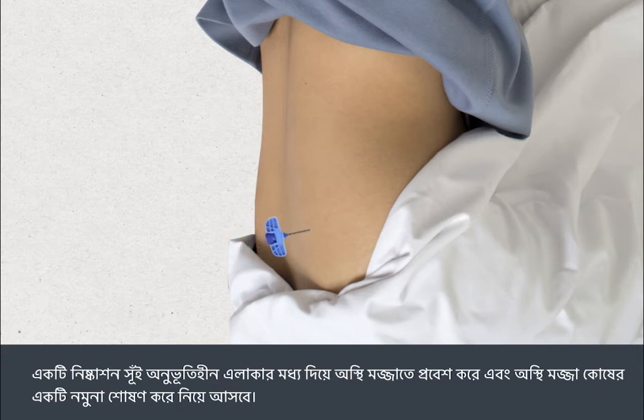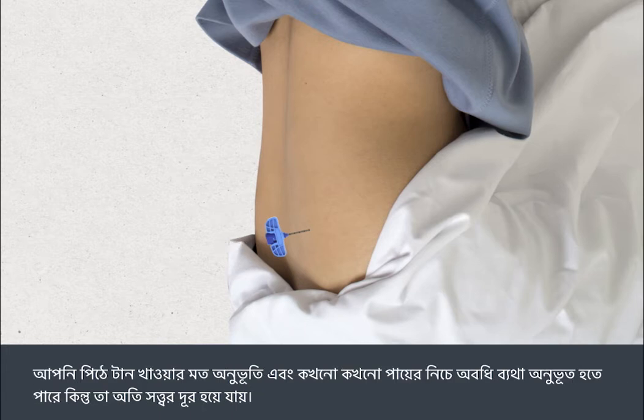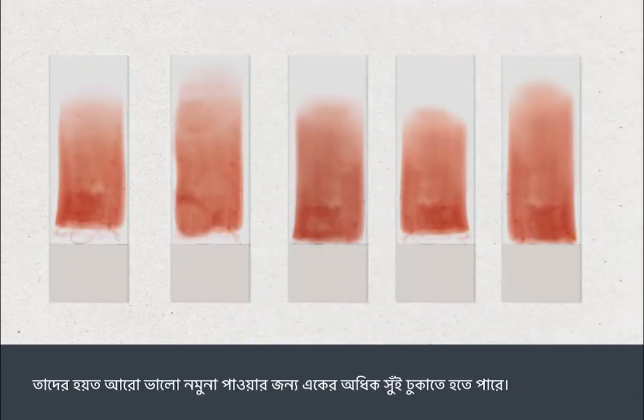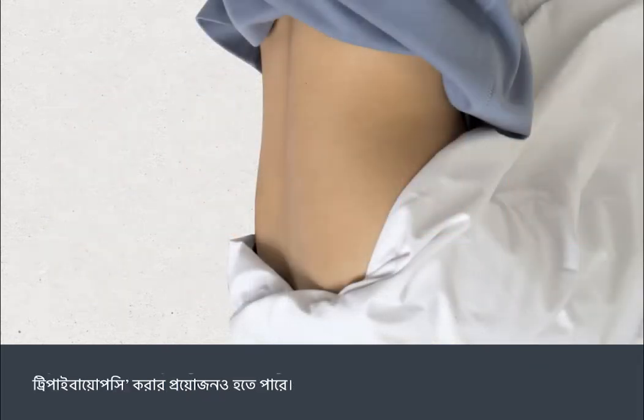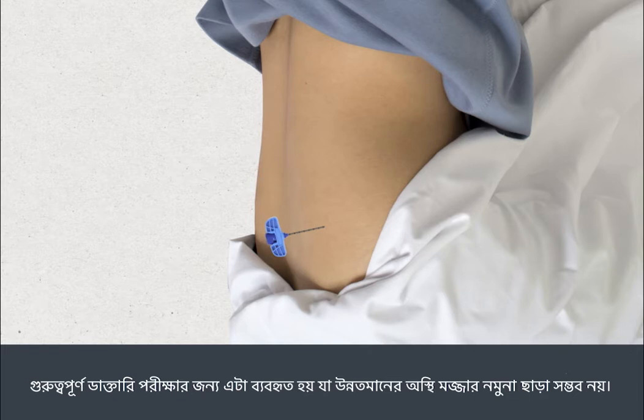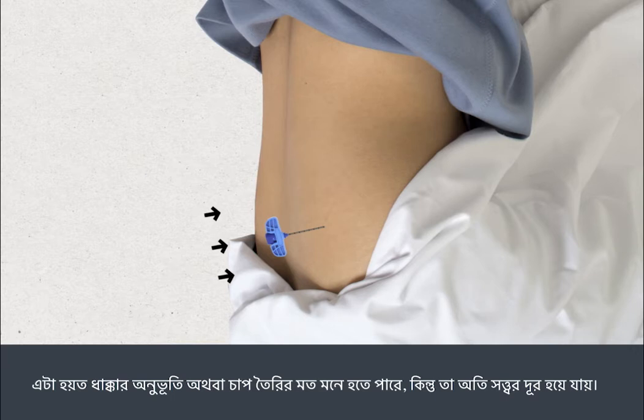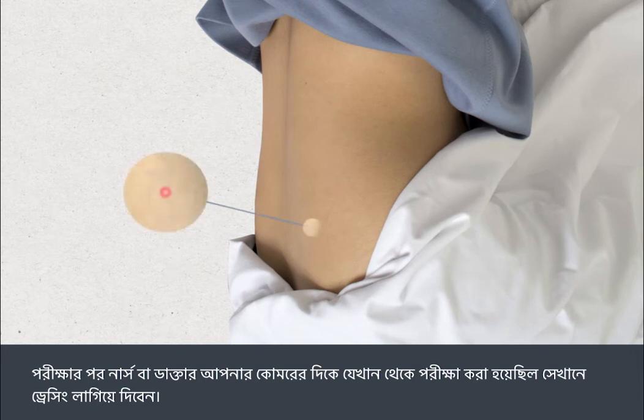A sample of bone marrow cells is sucked out. There can be a pulling feeling in your back and sometimes a shooting pain down your leg, but this passes almost immediately. Your nurse or doctor will check the samples and may need to insert the syringe more than once to obtain a good sample. It may also be necessary to perform a trephine biopsy, which removes a tiny core of marrow in one piece. This may cause a pushing sensation or a feeling of pressure building up, but this passes quickly.